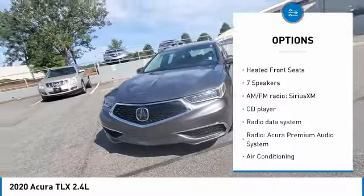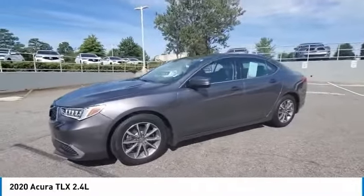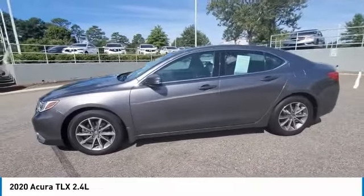Remote keyless entry, speed control, power moonroof, four-wheel disc brakes, rear window defroster, and heated front seats.